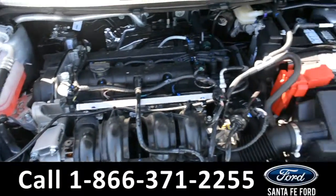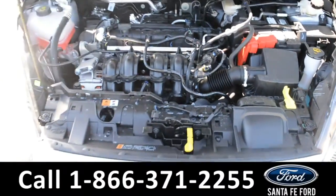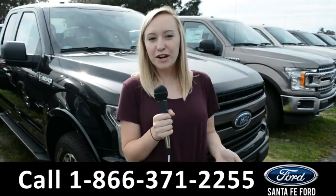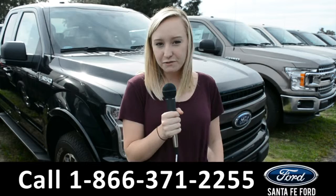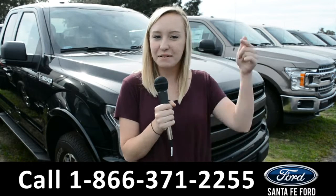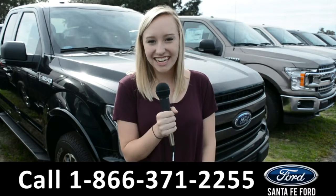Under the hood is a 1.6 liter i4 engine. For more information on this specific vehicle, you can visit us online at SantaFeFord.com or give us a call at the number below. My name's Alyssa, thanks for watching.